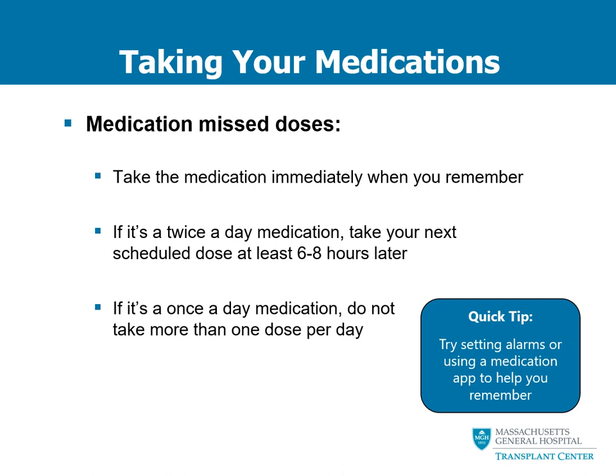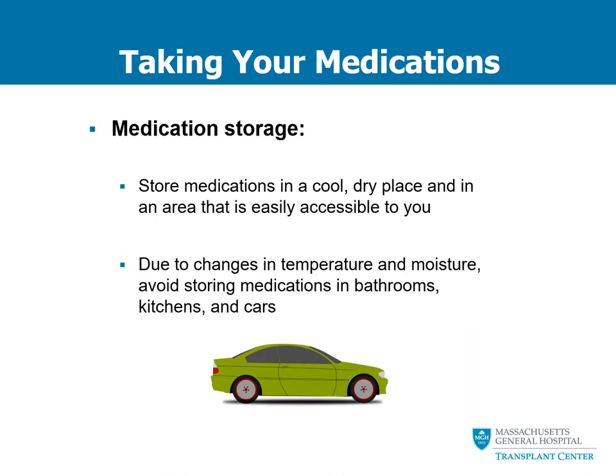If you miss a once-a-day medication, do not double-dose and take more than one dose per day. There are a number of ways to remember to take your medications — we always encourage patients to use medication apps or a simple watch with an alarm, or the alarm on your smartphone. All of these tools serve as helpful reminders. Medication storage is also important to ensure your medications do not lose their potency. Keep your medications in a cool dry place that is easily accessible, and avoid storing them in places with rapidly changing temperatures and moisture, such as bathrooms, kitchens, and cars.